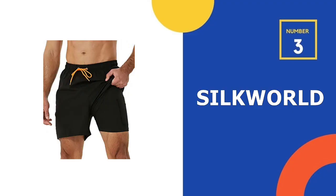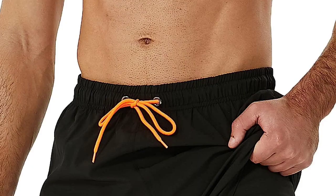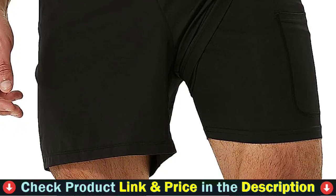Third pick in our list is Silk World Men's Swim Shorts. With an elastic waistband and an adjustable drawstring, you can flexibly adjust your waistline to make sure your beach shorts will not slip down, so you can enjoy a better beach time. Made of 92% polyester and 8% spandex, the compression lining is soft and lightweight, tightly wrapping your thigh and hip to provide muscle support and prevent chafing.